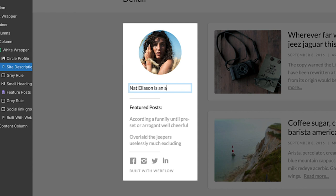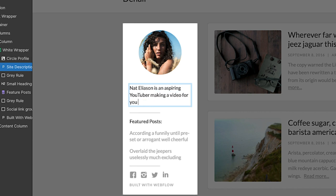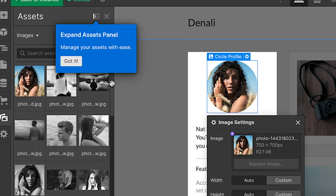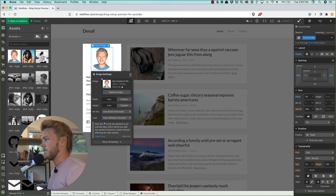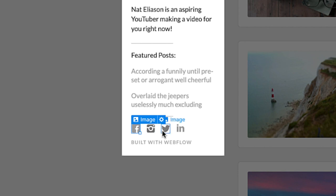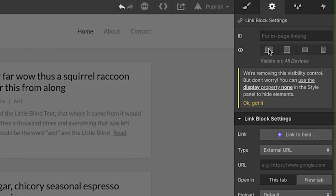We can put in a description like 'Nat Eliasson is an aspiring YouTuber making a video for you right now,' and we could put in a new photo. It makes it super easy — just hit 'Replace Image' and drag something in. This will pull in a couple of featured posts from your blog. You can also change the social icon links by clicking on them, going into settings, and changing the external URL.